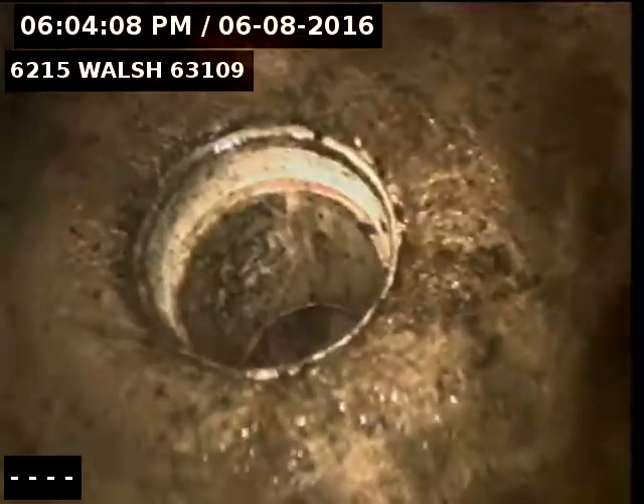There is that PVC cleanout in the back room here. There is the little room for that main waste stack. That is the back of the house. There is the floor drain. That is the end of our liner inspection.